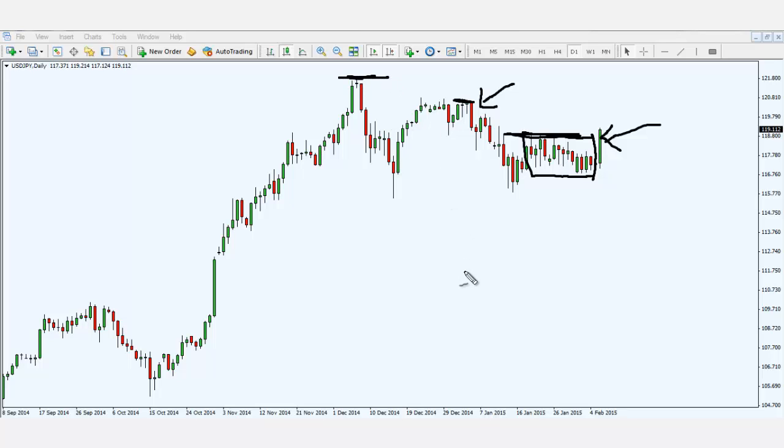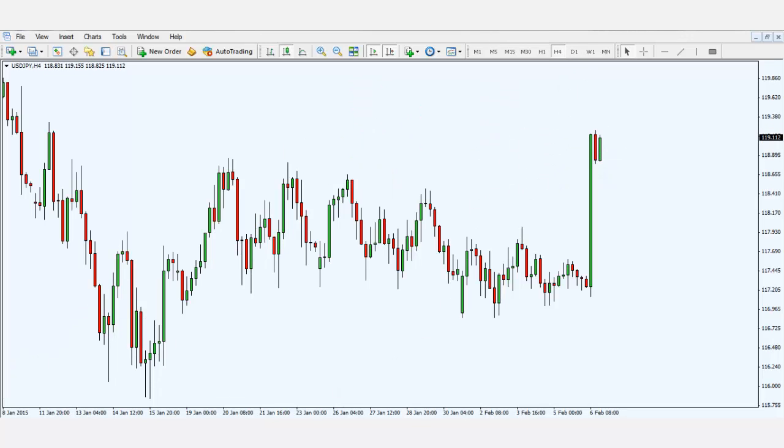So how would I look to trade dollar yen? I'll move to the four-hour chart — this is a scenario I'm envisioning. It hasn't played out yet, but if it does occur, I'll be looking to long dollar yen. Price could possibly trade higher in the coming week and form a small consolidation, like a flag pattern, and I'll look to trade the breakout towards the upside. If price does break out of that flag pattern, I'll be looking to long dollar yen.